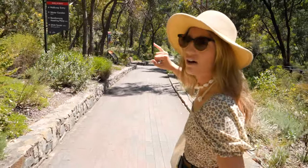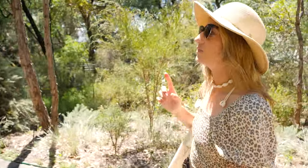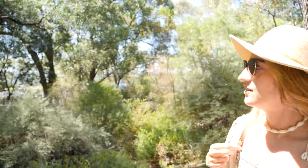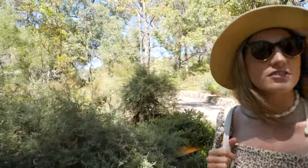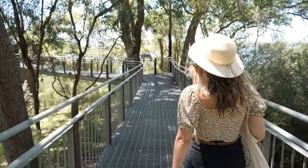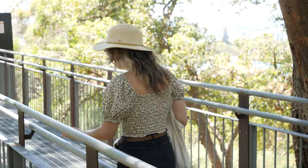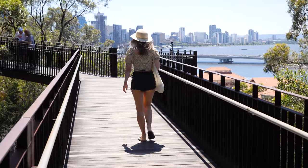I want to go to the DNA Tower — someone told us to check it out, I think it's like a spiral staircase with a lookout. We'll go there after the bridge. It's called the Lotterywest Federation Walkway — which is a terrible name! I really like treetop walkways. I went to a really good one at Mount Tamborine in Queensland. It's just cool to be above the forest floor — a different perspective.